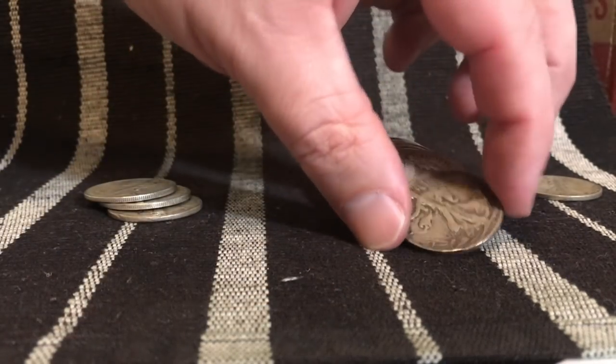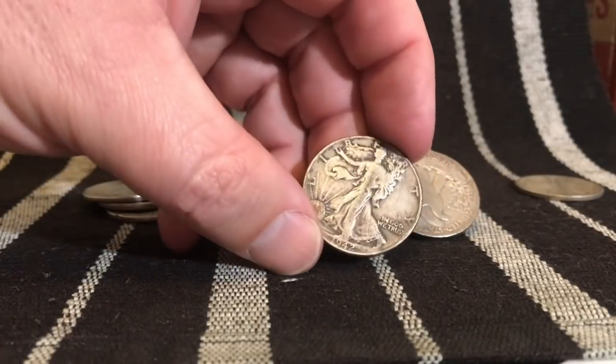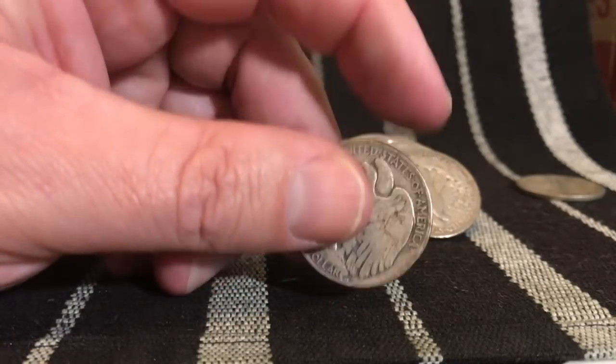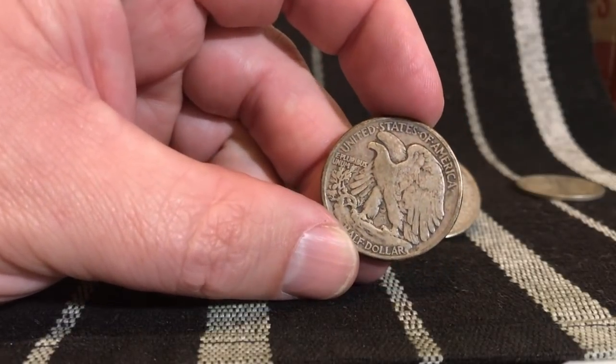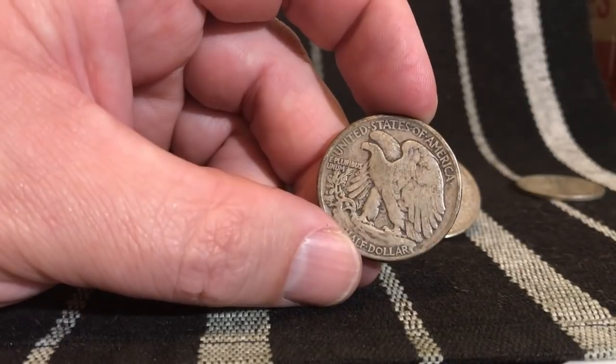All right, let's see the next one. 1942 — boy, that's dark. Look at the dark tone on that 1942. Let's see, hopefully it's the Denver — it is the Philadelphia. The 42 Philly is pretty common at 47 million, almost 48 million.